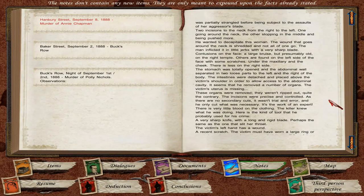The stomach was totally opened and the abdominal wall separated in two loose parts to the left and right of the body. The intestines were detached and placed above the victim's shoulder in order to allow access to the abdominal cavity. It seems he removed a number of organs — the victim's uterus is missing. These organs were removed; they weren't ripped out. Quite the contrary — the incisions were precise and controlled, with no secondary cuts. It wasn't trial and error, and he only cut what was necessary. It's the work of an expert. There is very little blood on the clothing. The killer knew what he was doing.